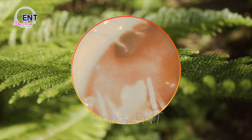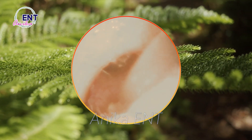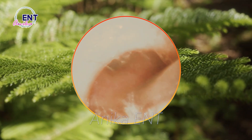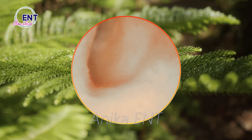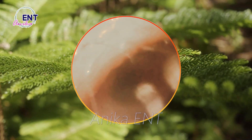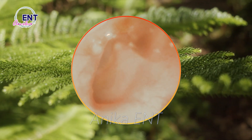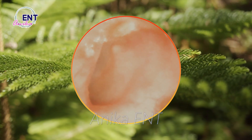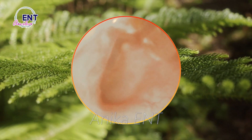But here is something really interesting — did you know that your earwax can reveal surprising information about your health? Medical professionals have found that certain diseases and conditions can affect the composition of earwax. For instance, a dark and sticky earwax can indicate a higher risk of cerumen impaction, which is when the wax builds up and blocks the ear canal. On the other hand, a dry and crumbly earwax may suggest a deficiency in omega-3 fatty acids. It's like our ears are trying to tell us something about our well-being.